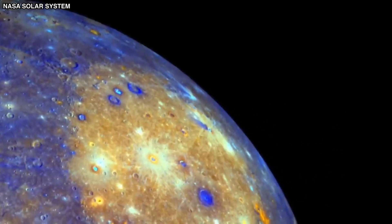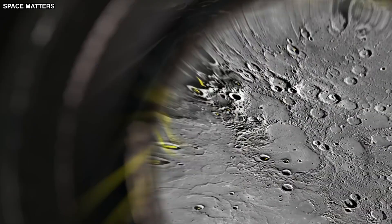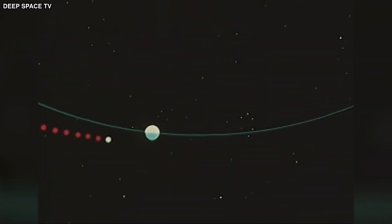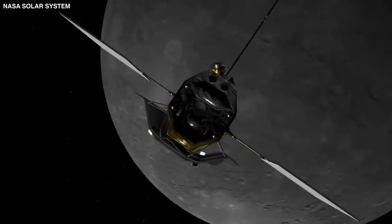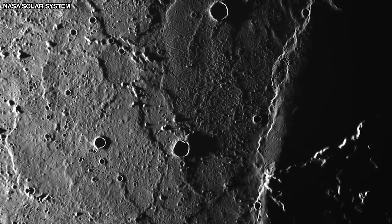Before we go any further, it's clear that what's hidden on Mercury is far more unsettling than anyone expected, and this revelation is just the beginning. Mariner 10 was the first ever spacecraft to visit Mercury, showing us what this hidden world really looks like up close. During its flybys, it took pictures displaying a landscape filled with craters and strange moon-like ridges.